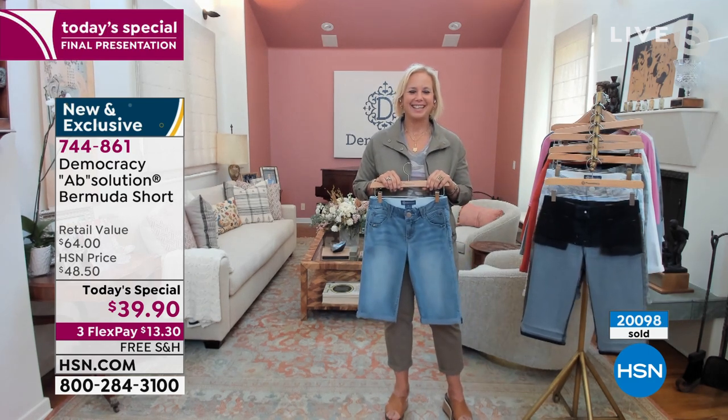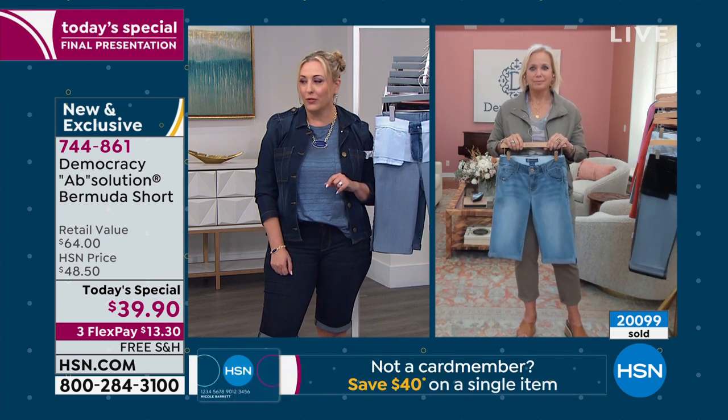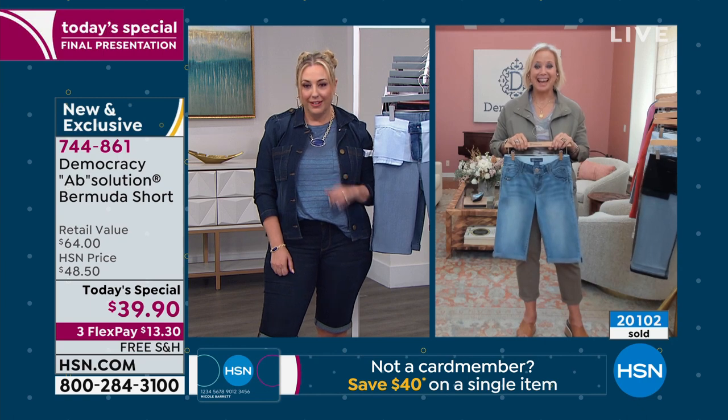Karen, I want to give you a big congratulations — I don't know if you noticed the counter on your screen as we were chatting, but you just went over 20,000 sold. So congratulations!